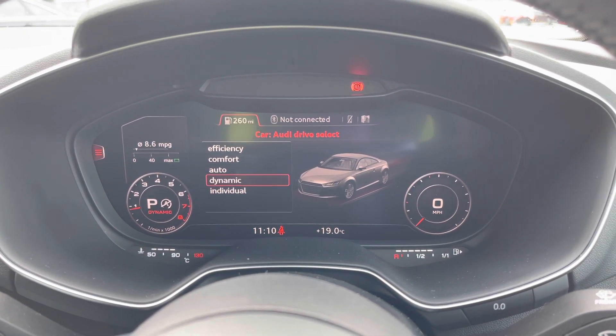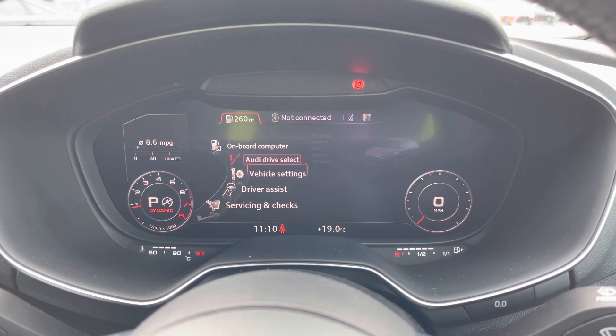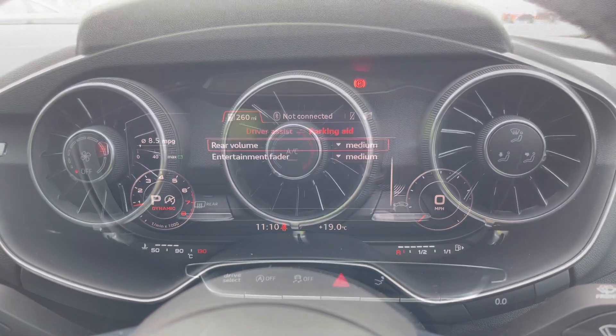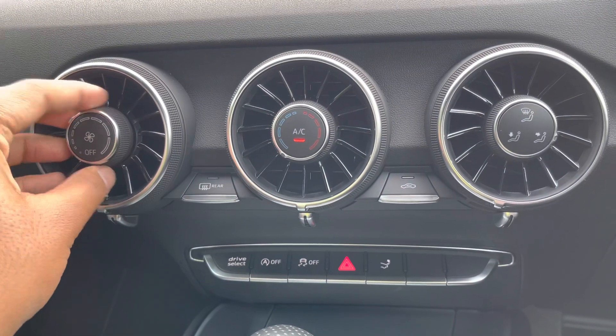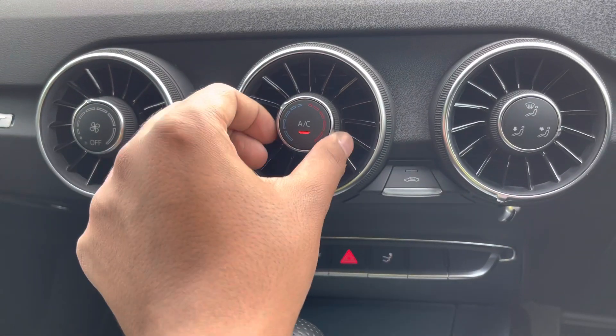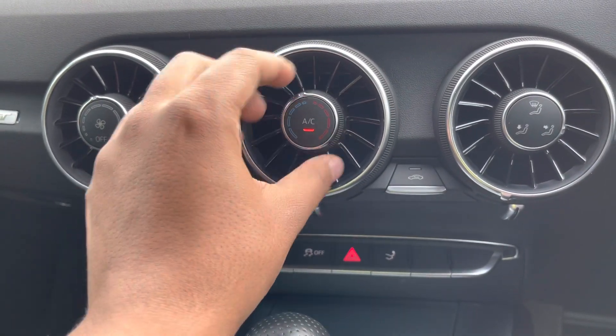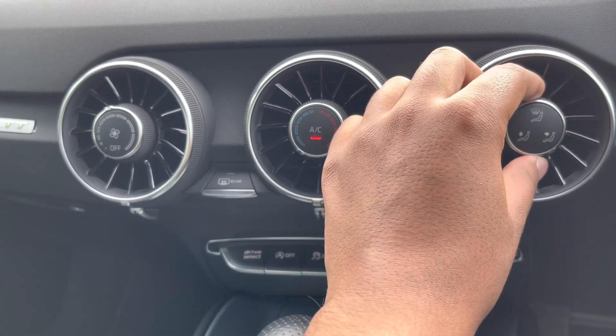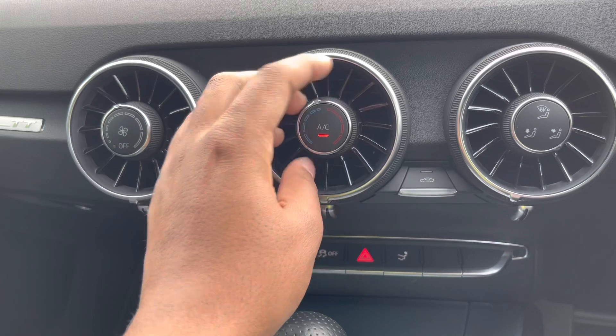As standard, we also have the reverse parking sensors, really adding that extra reassurance when reversing into any parking space. Moving to the centre console, we have the controls for the manual air conditioning, which is standard on this model. Not only are the controls really easy to use while on the move, but as they are integrated within the air vents, they are a direct reference to the original Audi TT from the late 1990s.